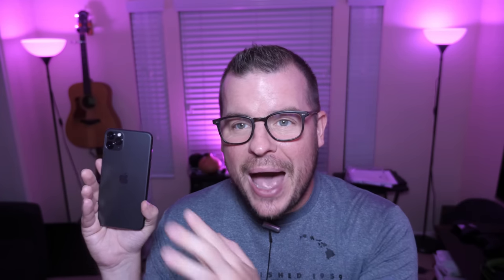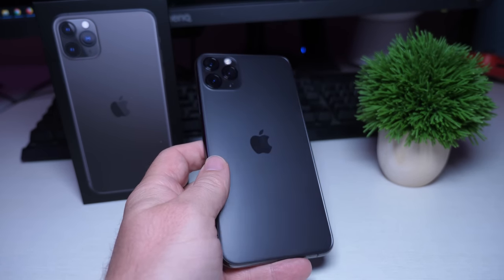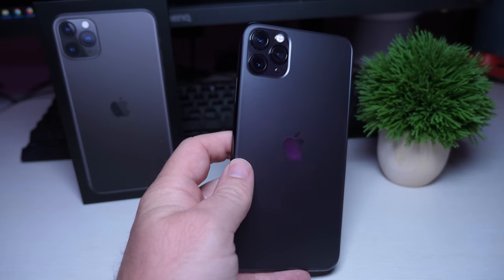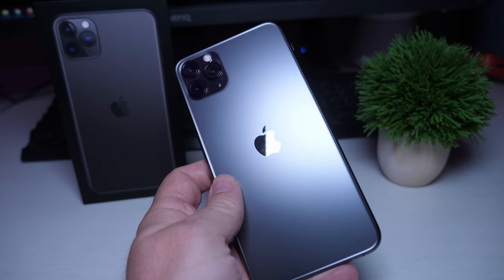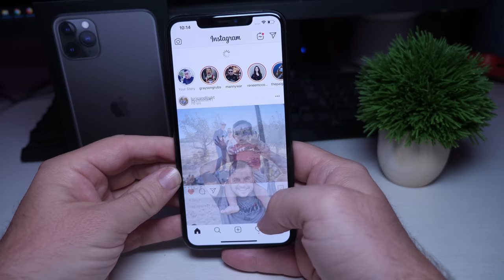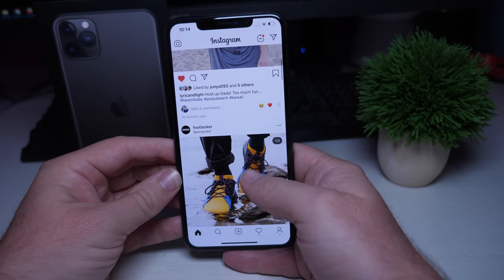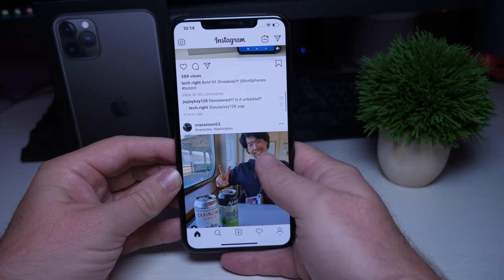Before we get into the positives and the negatives, let's talk about stuff that's kind of in the middle for me, and that is the design. The back of the phone — I thought I was going to absolutely hate it. You've got these three cameras on the back in a triangle or face kind of design. In person, I actually don't think it's that bad looking. As for the front where you have the notch, I still don't like it. I think this will probably be the last year we see phones with these big notches, and I expect next year to have a much smaller notch or no notch at all.